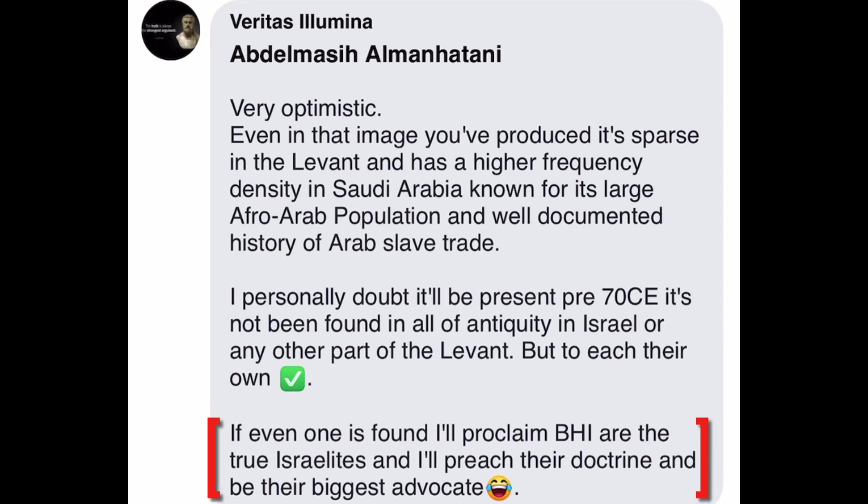Now, if a sample is found, at that point this person might have egg on his face, and only then might he trot out what will seem like post hoc objections. For example, he might object that just because the haplogroup is found in the Levant, that doesn't mean it was Jacob's haplogroup.